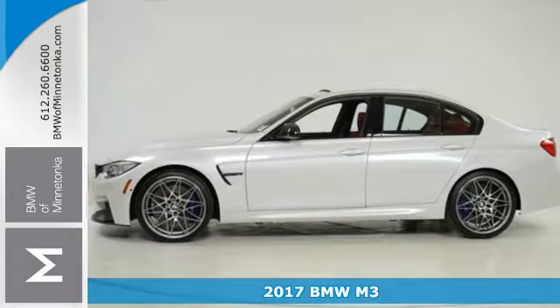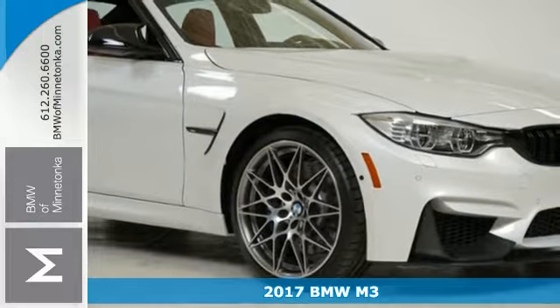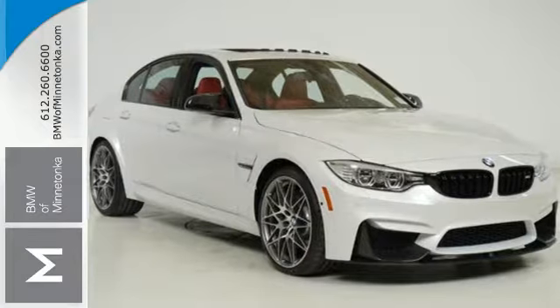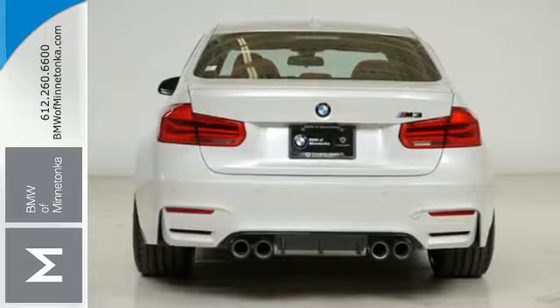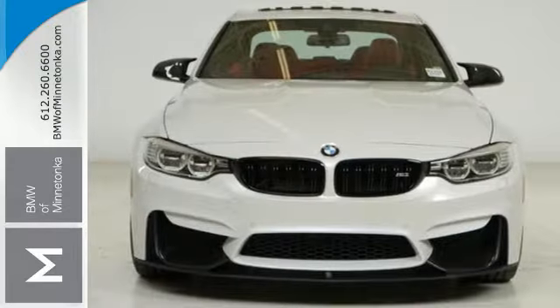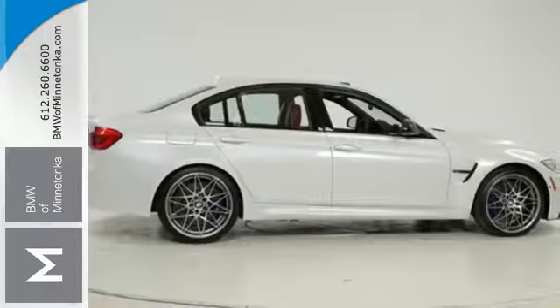It's a 2017 BMW M3. Raise your expectations of what performance feels like in this M3. Carbon fiber has lightened the M3 by 180 pounds, leaving more room for a white-knuckle drive with 425 horsepower coming from a 3-liter BMW M Twin Power turbo-powered engine.